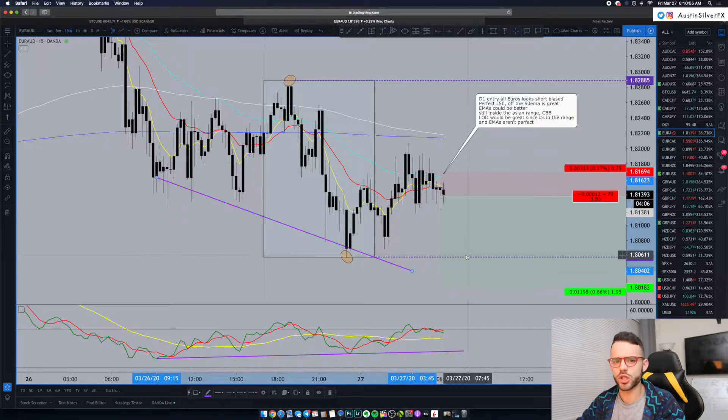I took it as a C setup with very small risk. If it goes down to the low of day, I still put 2 — maybe 3% — in my account, depending on how low it actually goes, with only about 1% at risk. So it makes sense to be in this trade even though it's not perfect. It's the best one I could find this morning.